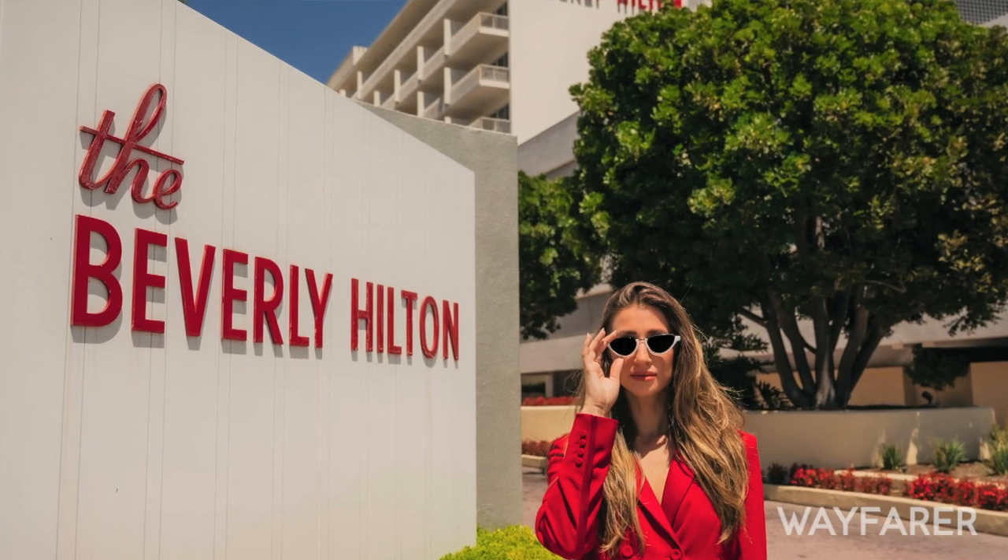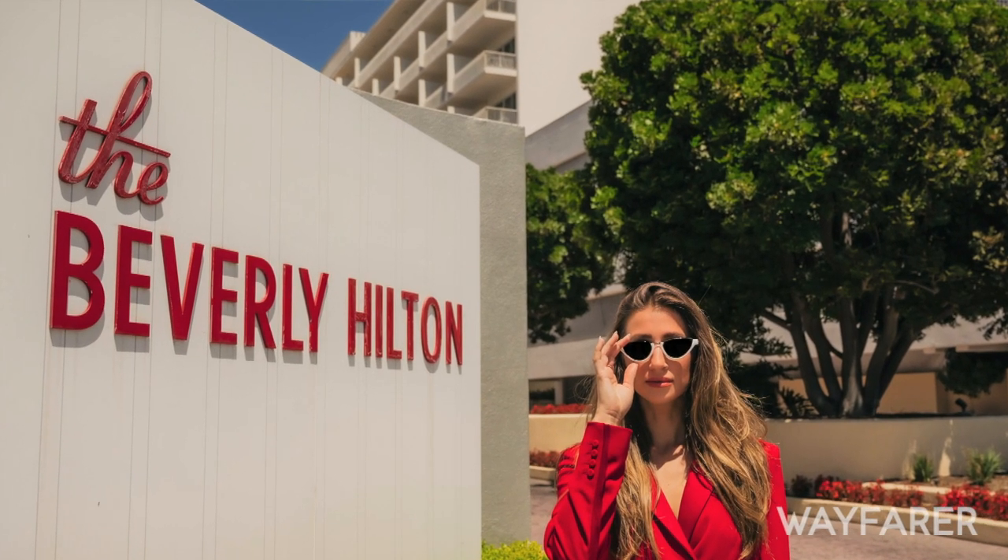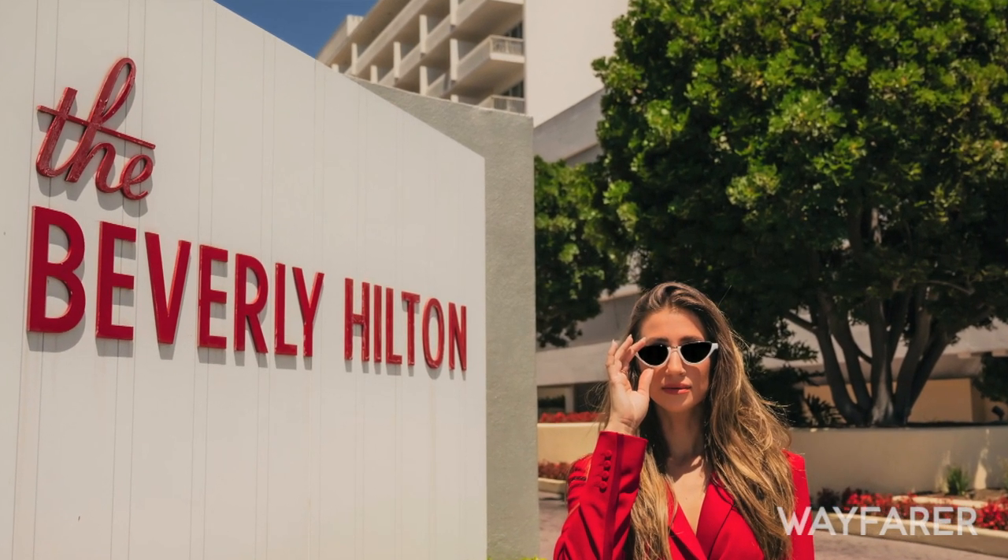Well, thank you so much for your time. We're here at the beautiful Beverly Hilton, a real legendary hotel in this part of Los Angeles. It's been an icon since 1955, at the crossroads of Santa Monica and Wilshire, right in the heart of what I would call Hollywood. The studios are surrounding us, so it's a great location.